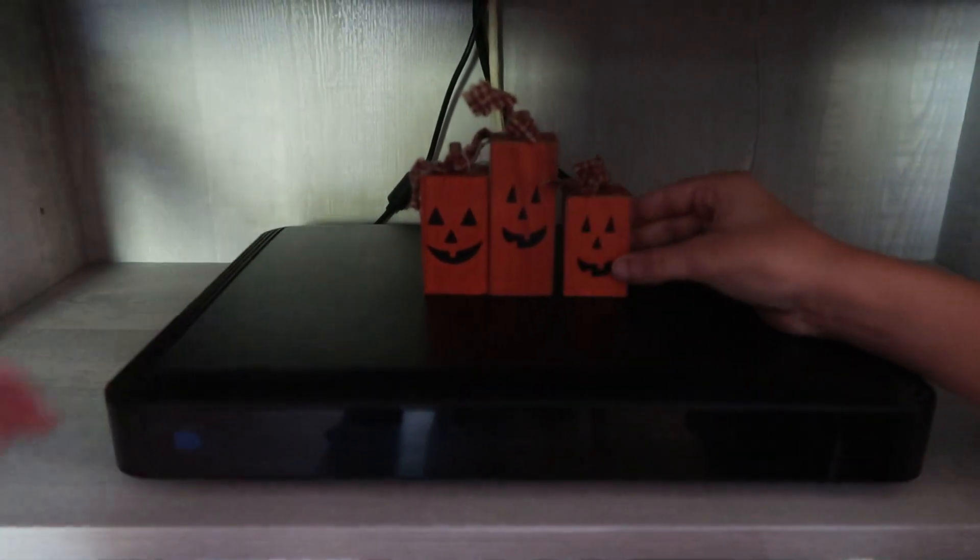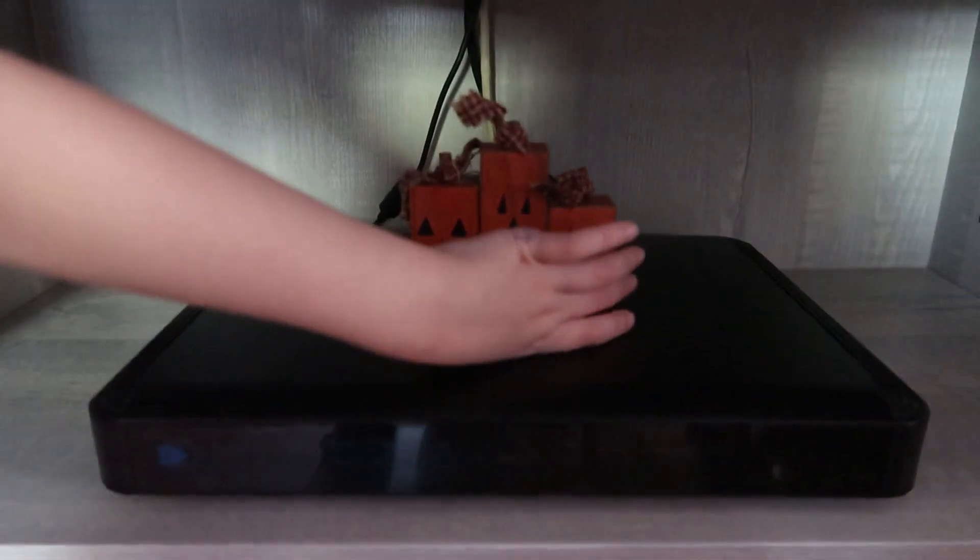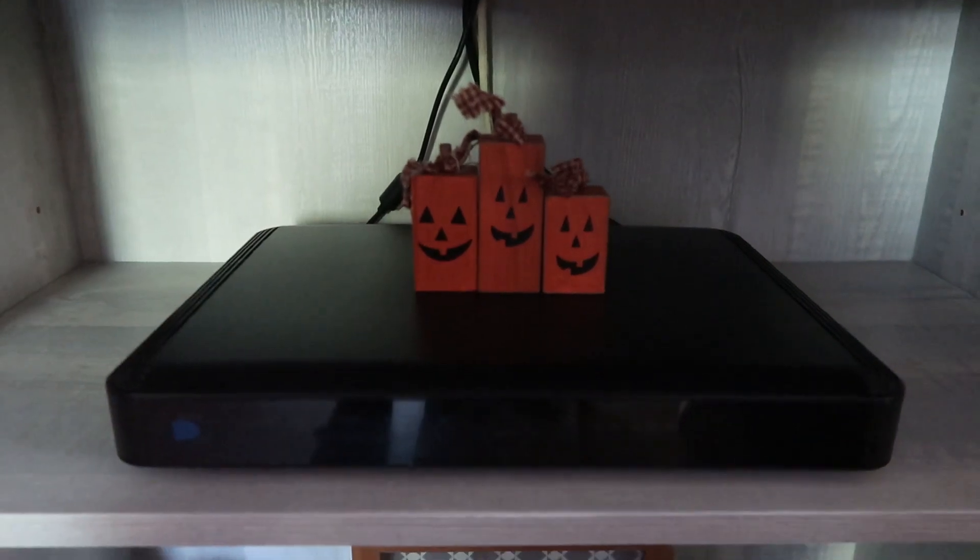We'll put those there for now. It looks cute — it looks like that's the dad, that's the brother, and that's the baby.